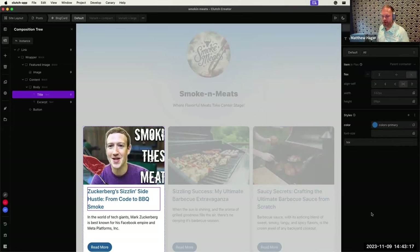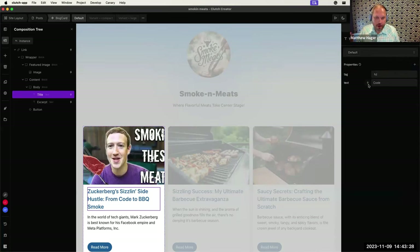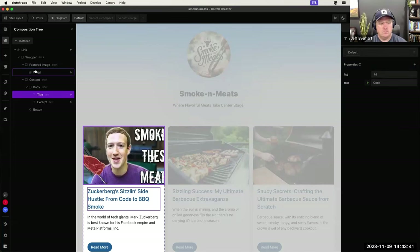The last panel is properties — these are the React properties of the selected element. On a text element you can set the tag and the text content. That concludes the whirlwind tour of the tool before Alex takes over for the hands-on demo.